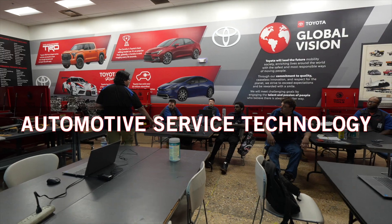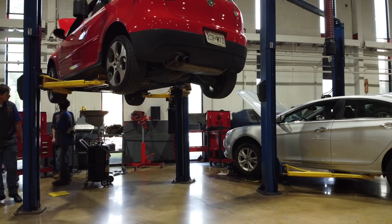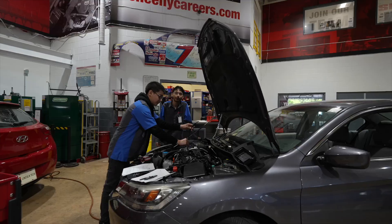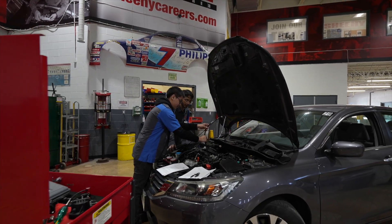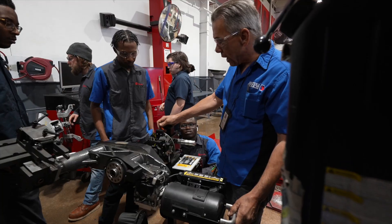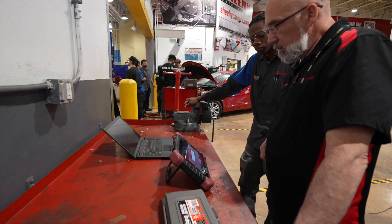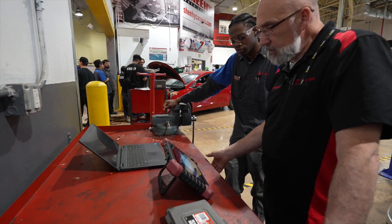They say the average new car has more technology on board than the first space shuttle, and our automotive service technology program can help you build skills to work with that technology. Students train in auto bays equipped with lifts, dynos, and tools from MATCO. Our program will show you how to rebuild an engine, repair transmissions, troubleshoot and repair air conditioning and heating systems, service brakes and fuel lines, and use diagnostic tools to read codes during engine checks.